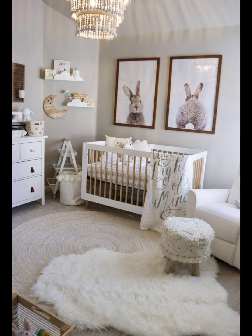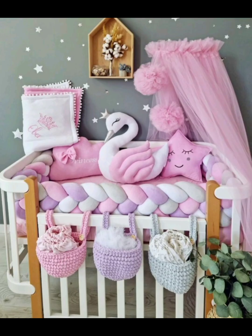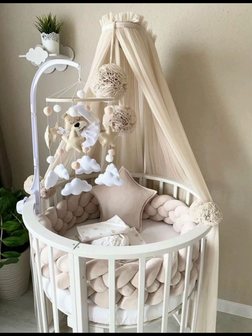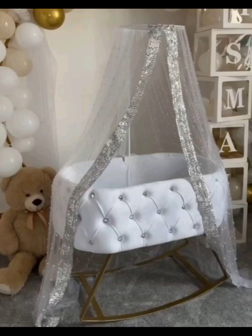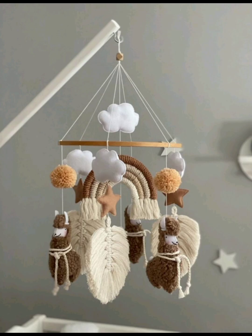Make a fashion statement in your nursery with a stylish crib that showcases trendy designs, bold colors, and fashionable flair. Ensure peace of mind and security with a safe crib that meets the highest safety standards, providing a secure sleeping environment for your little one. Maximize efficiency and convenience with a functional crib that offers ample storage, adjustable mattress heights, and other practical features — as you can see in the video.